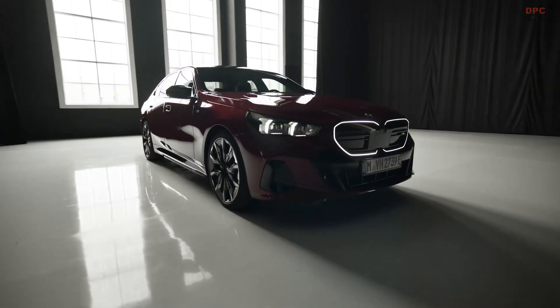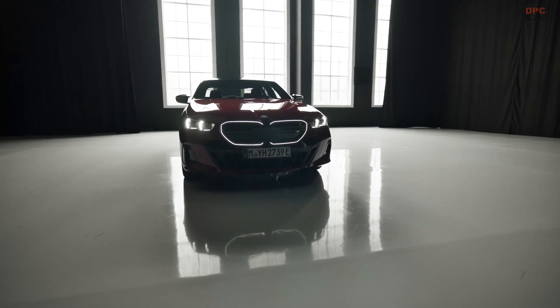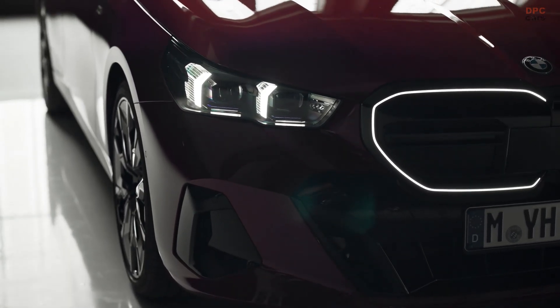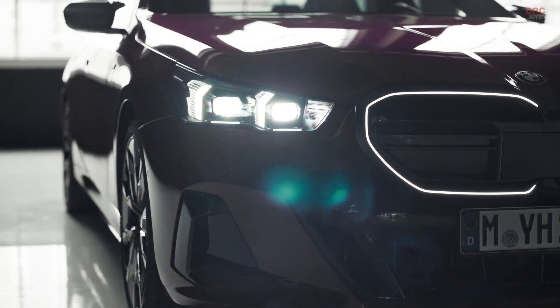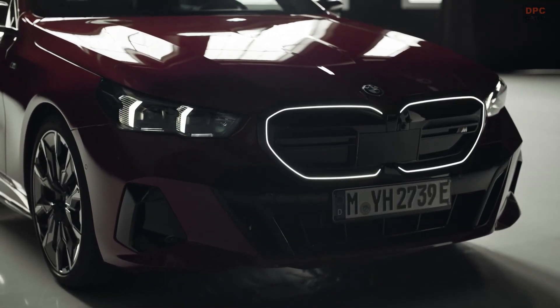Expanding its offer of all-electric models, BMW is far from done improving driving efficiency and overall sustainability. The production of the BMW i5 is based on 100% renewable energy and a socially and ecologically optimized raw material chain.